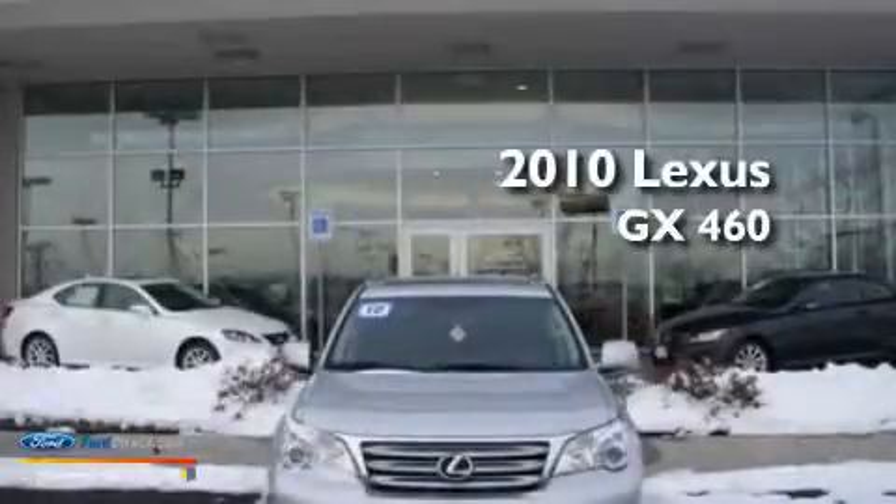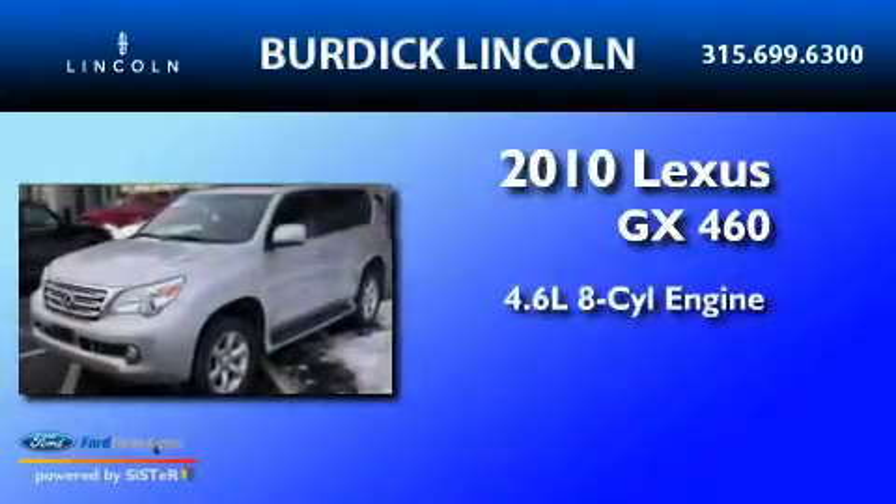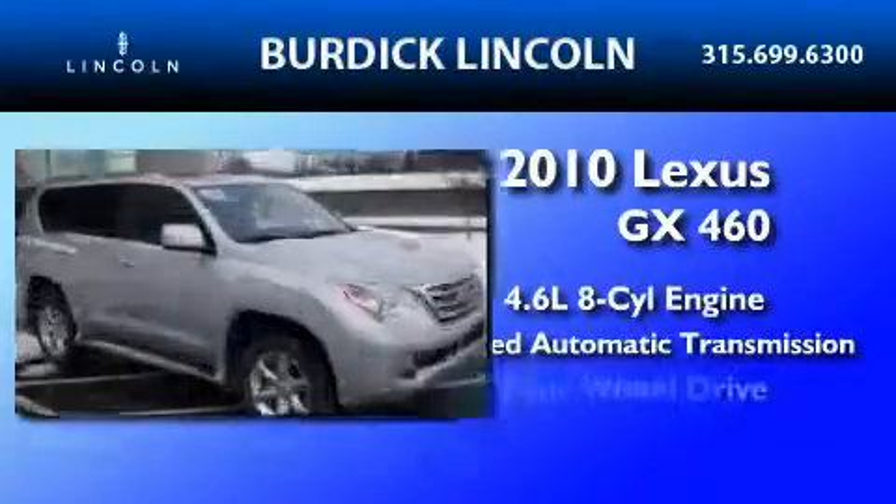This is a 2010 Lexus GX. It has a 4.6 liter 8-cylinder engine, a 6-speed automatic transmission, and 4-wheel drive.